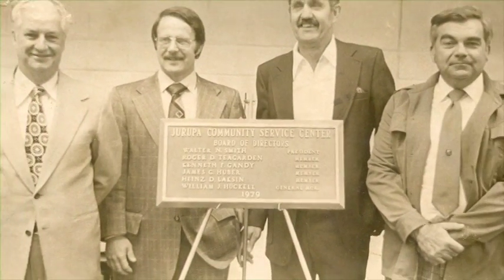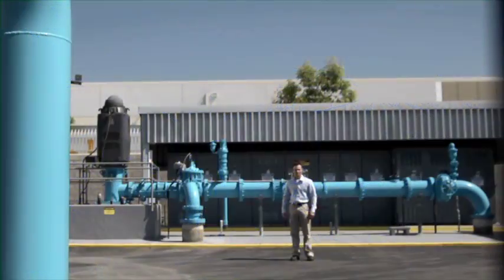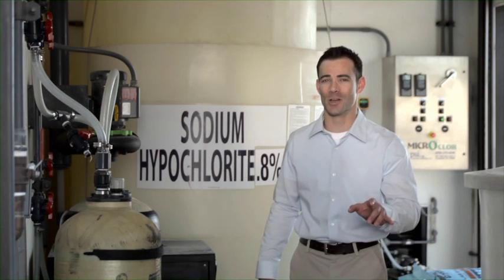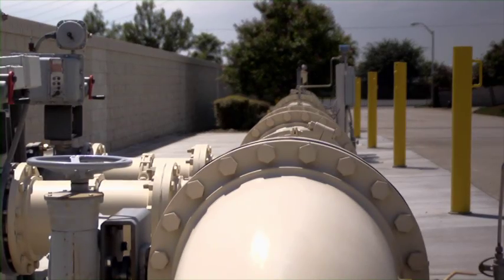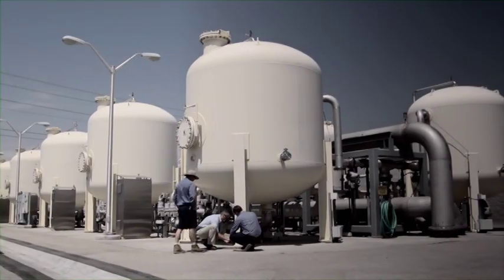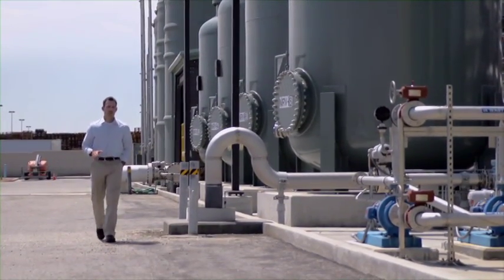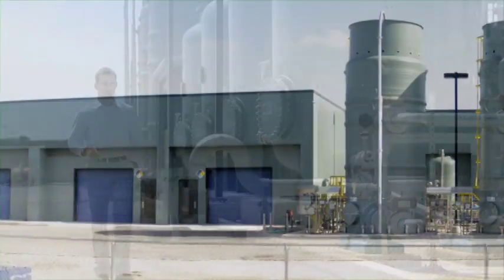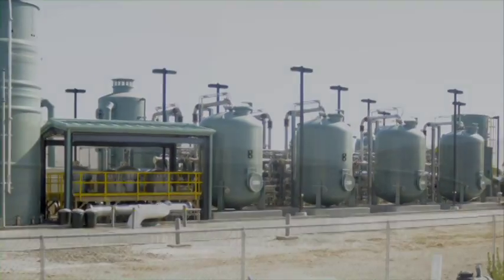Founded in 1956, the Jurupa Community Services District has been providing this service to an ever-growing community. Our powerful pumps bring the untreated water from these wells, and upon leaving these wells, disinfectants are injected to kill various bacteria. The water is transferred in pipes as large as 30 inches in diameter to our treatment plants, such as the Tea Garden Treatment Facility for nitrate removal. As part of our investment in a long-term regional partnership, JCSD also uses the Chino Basin desalter authority to source water. This is one of the most sophisticated managed groundwater basins in the United States.